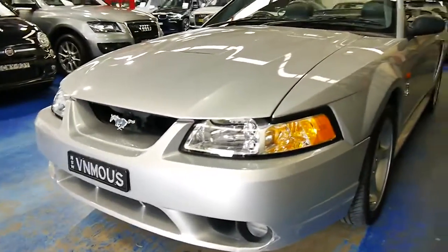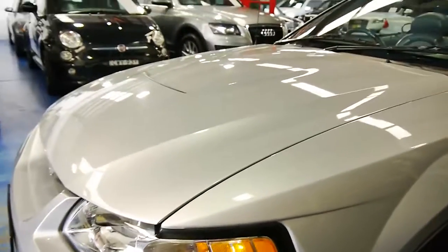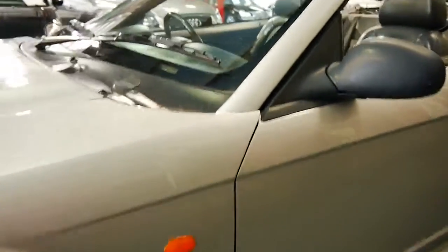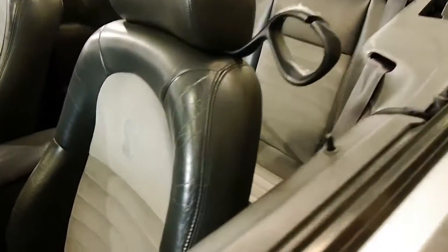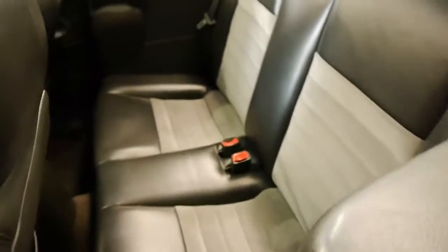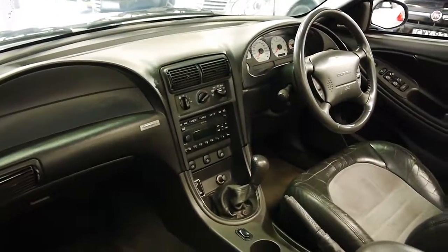The enthusiast prior to owning the vehicle has the number plate 'Venomous', which has 11 months registration in New South Wales and it is going to stay with the car. As you can see, the two-tone leather which has got the suede inserts is in extremely good condition, as this vehicle has only travelled 87,000 kilometres from new.